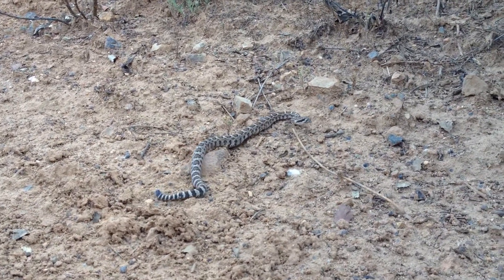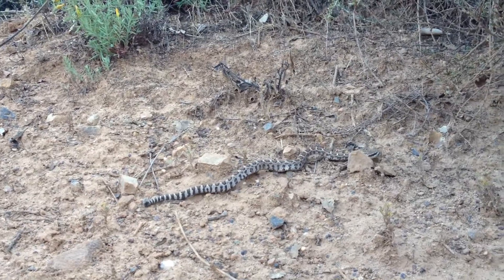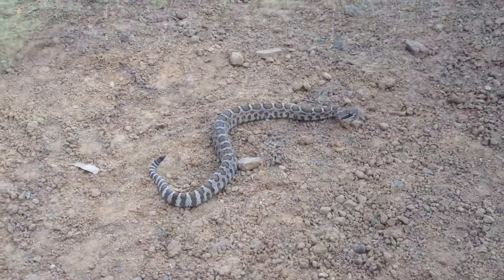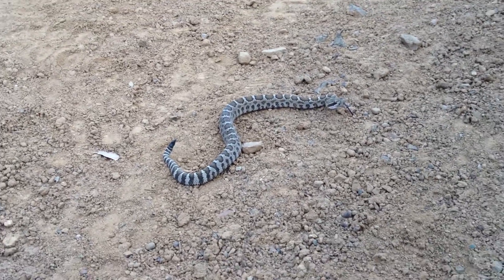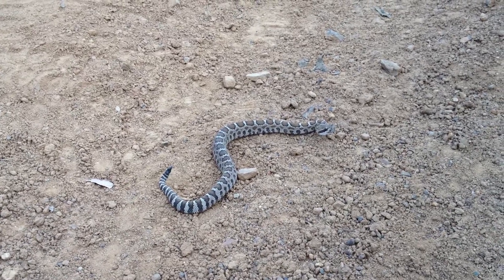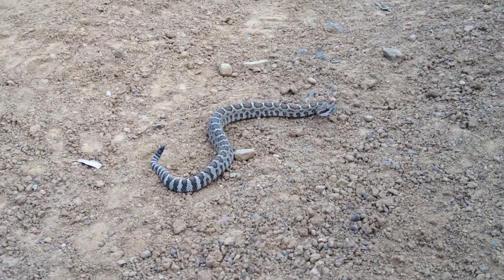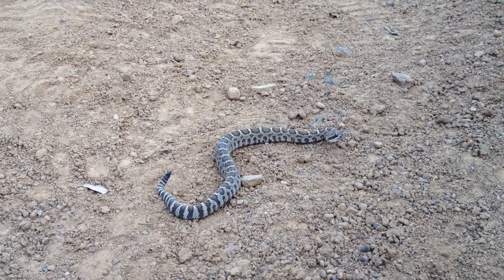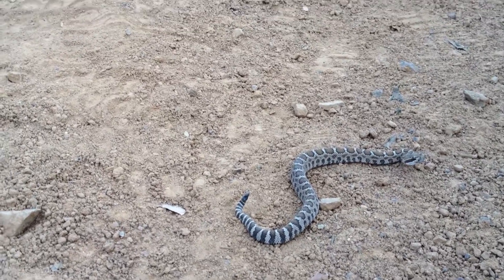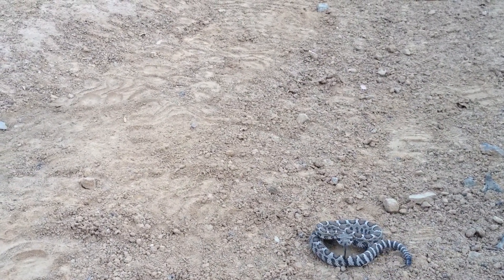Here is a little tiny baby rattlesnake we just found. He is so tiny. He only has one button and he is only about 9 inches long. Whenever I video a tiny rattlesnake like this, I always like to point out what people say — that baby rattlesnakes are more dangerous than adult rattlesnakes. I have done some reading on that, and the fact is that baby rattlesnakes do not carry as much venom as the adult rattlesnakes do. Their fangs are a lot smaller. There may be some truth to the fact that they don't hold on to their venom like adult rattlesnakes do.